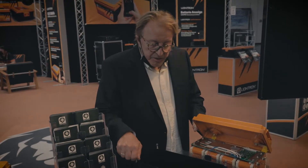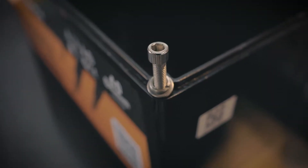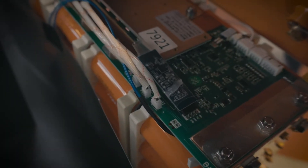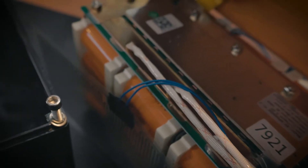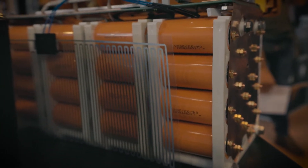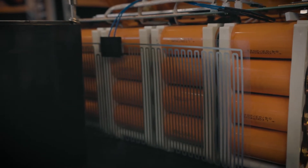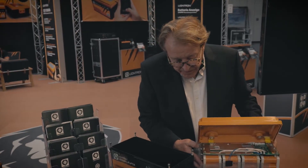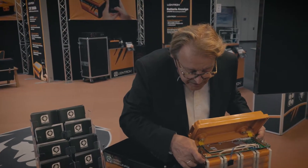You see, this battery can be opened with four screws — input screws. The BMS can then be exchanged within a few minutes. Everything is screwed, nothing soldered, nothing wired, nothing welded. Even the cells — round cells — you see they are screwed.